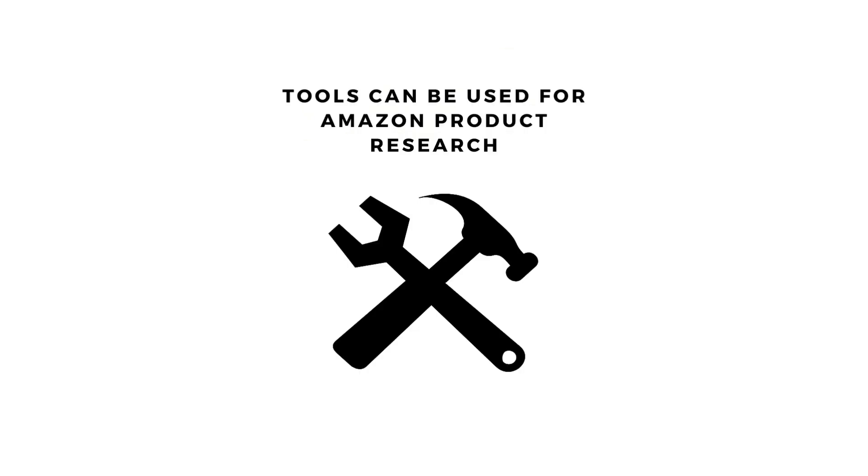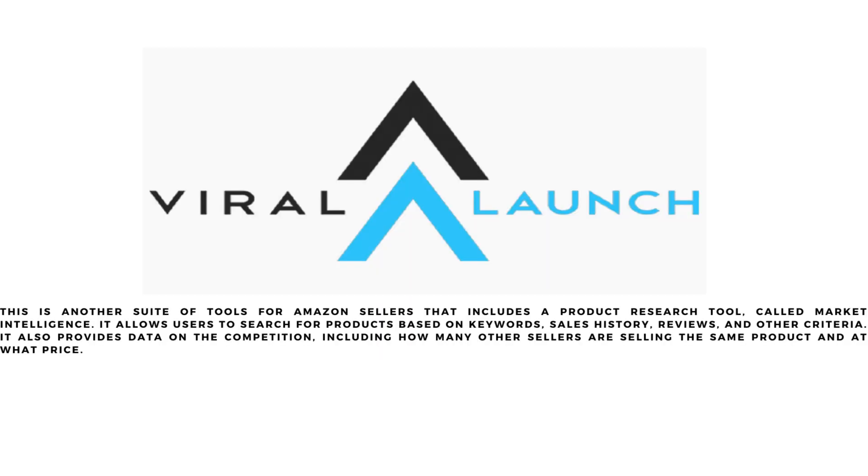There are several tools that can be used to research products on Amazon. Viral Launch is a suite of tools for Amazon sellers that includes a product research tool called Market Intelligence. It allows users to search for products based on keywords, sales history, reviews, and other criteria. It also provides data on the competition, including how many other sellers are selling the same product and at what price.